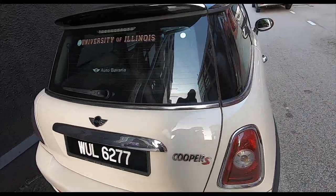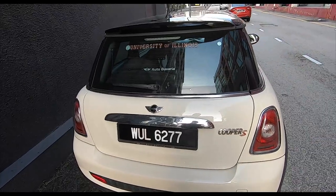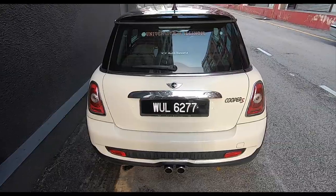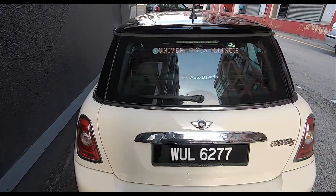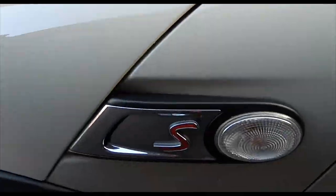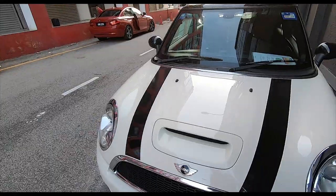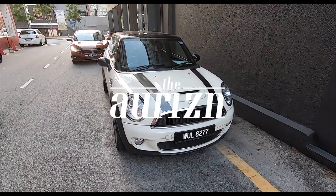Anyway, hope you've enjoyed this very quick video review of the R56 Mini from around 2010-2011. Super duper cool. Take care, folks! I've gotta show you from the front again — it's such a nice little car. Look at that — Cooper S, yes, Cooper S baby. So nice.